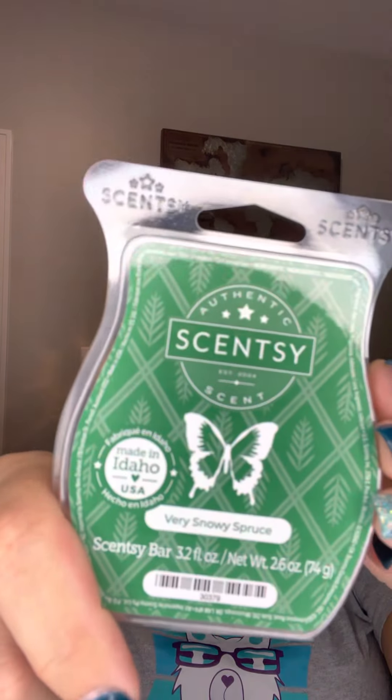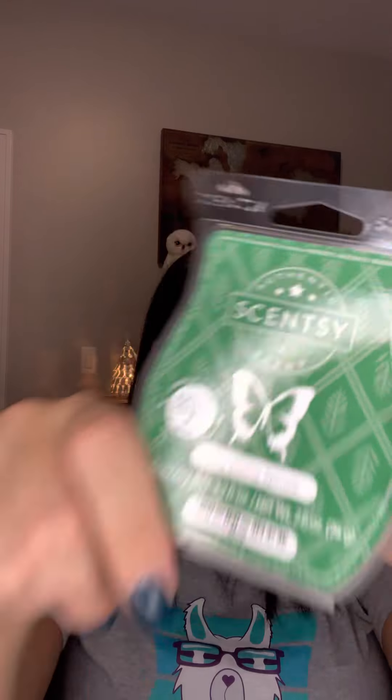This is Very Snowy Spruce. If you love Christmas trees and you love Christmas and you love the smell of Christmas and everything that Christmas is about, you will love this wax. I put it into my Scentsy club because I'm obsessed with this wax — it smells so good. Seriously, if you love Christmas trees, this is the wax for you.